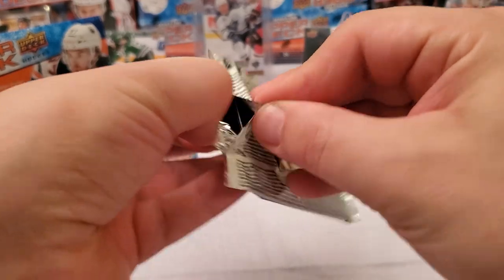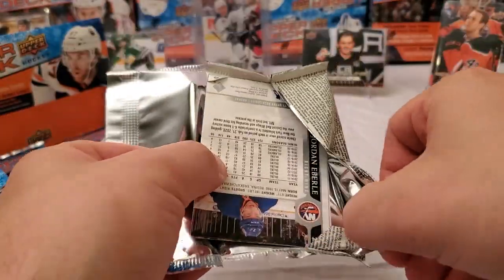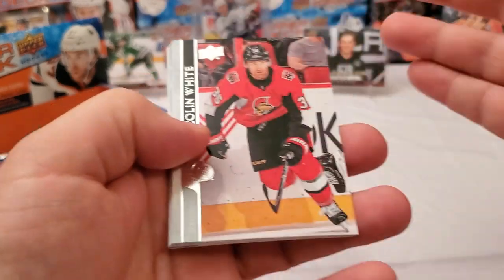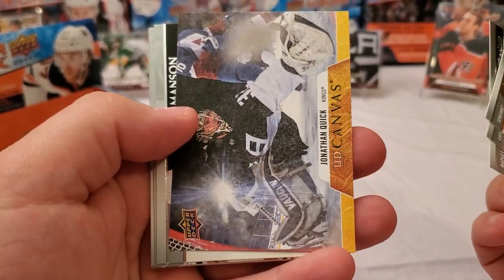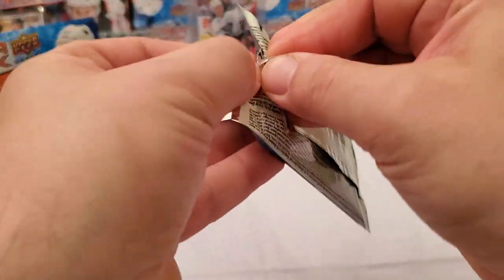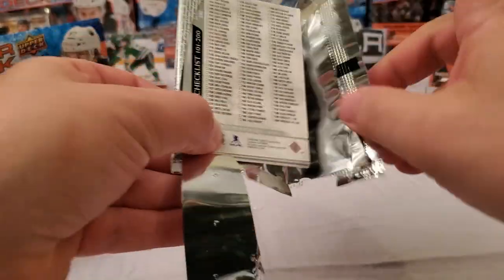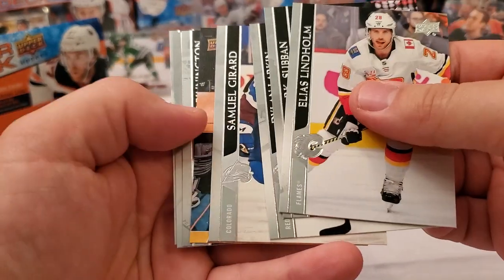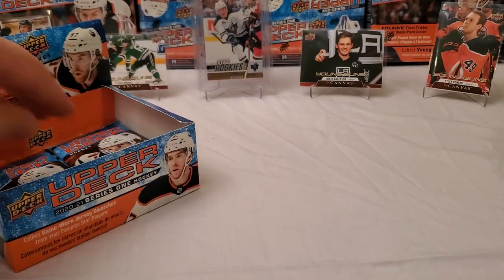Only two young guns so far and we're expecting at least six, plus four canvas cards. We've not pulled a canvas yet and we're getting towards the bottom half of this box. First canvas — Johnny Thune — nothing insane; three more of those coming. Hopefully one is a canvas young gun. I have been beating the odds. Next canvas: Brent Burns with his powerful beard. Pretty cool picture.